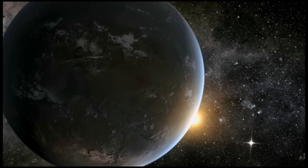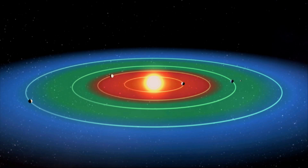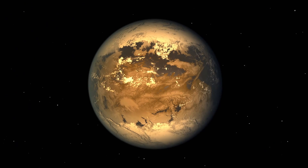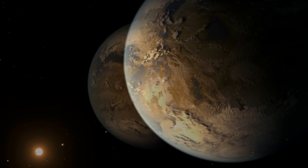As we understand life, liquid water is a necessity. If the planet is too close to the star, it's too hot; if it's too far away, it's too cold. So the habitable zone is where it's just right, and it's important because that's where we believe life has the best chance of existing. We know for a fact that we have found eight planets in a habitable zone.